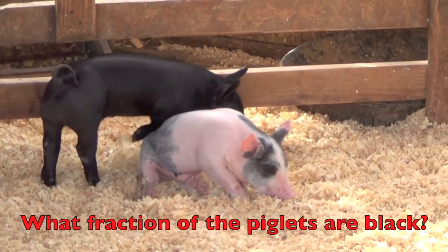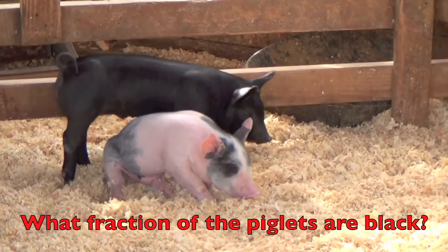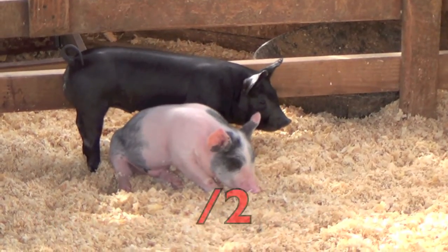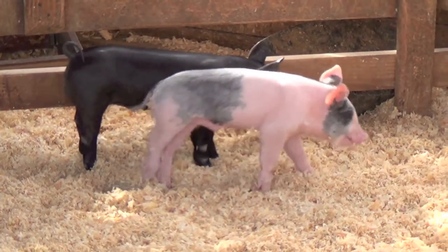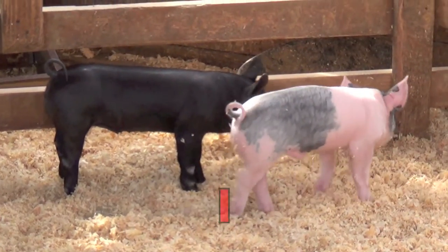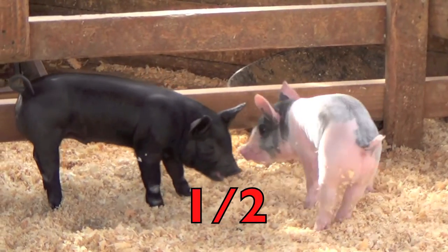The question is: what fraction of the piglets are black? First, how many piglets are there, boys and girls? Two. How many piglets are black? One. So the fraction is one-half — one half of the piglets are black.